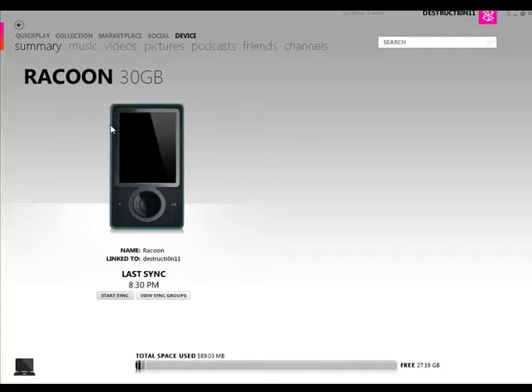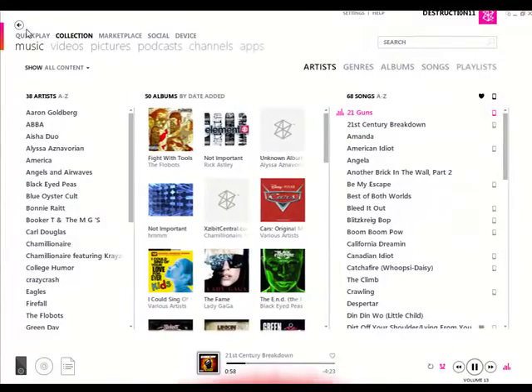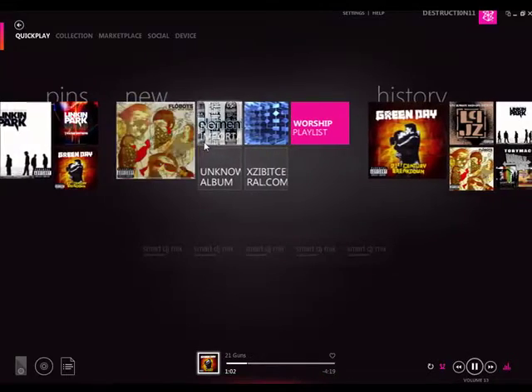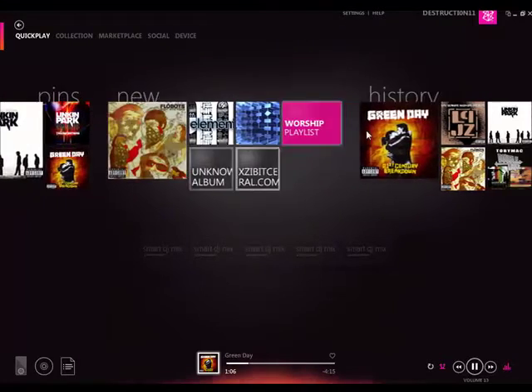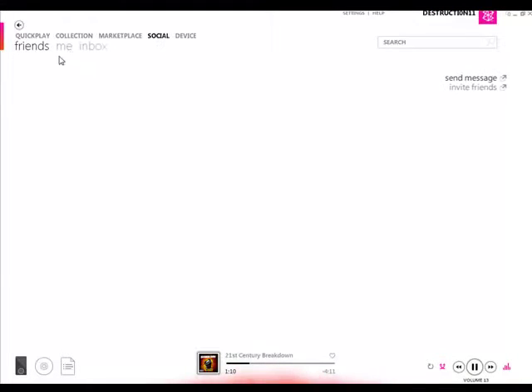They also added an intro to the Zune software where it'll say 'Zune' when it loads up. Nothing really much new except for that. Also, I forgot to mention — Smart DJ Mix. It'll find songs similar to, for example, Linkin Park or Green Day. The social section, I think, is still the same.